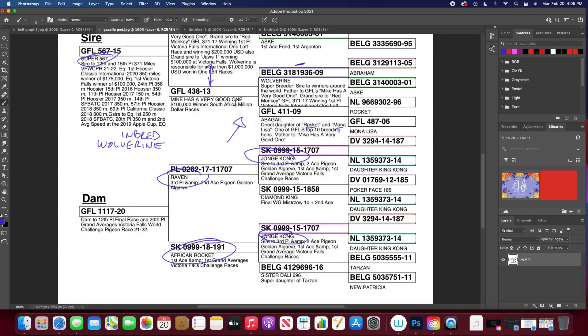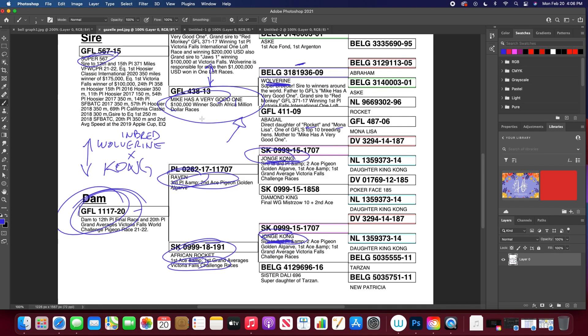That produced a proven producer — she produced the 12th place final winner, which is the second best American bird in the 2022 Victoria Falls. So what they did here is they took an inbred line of Wolverine based off of winners, and crossed that with a similar but unrelated line breeding onto the Kong foundation bird, focusing on wins. These birds would probably not be the best racers, but they make amazing breeders. So basically getting inbred Wolverine and inbred Kong — and this nicks, and clearly this wins.